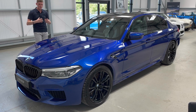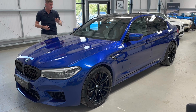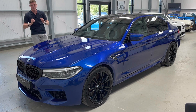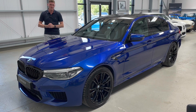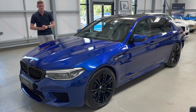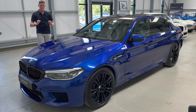This example is finished in what we consider the best colour scheme — Marina Bay Blue Metallic with the Silverstone full Merino leather interior. It's got a lovely specification with lots of cost options over and above a standard M5. It's a two-owner car from new with a full BMW main dealer service history, and it's just had a major service carried out by BMW in January of 2023, so not due for another service for quite a while.